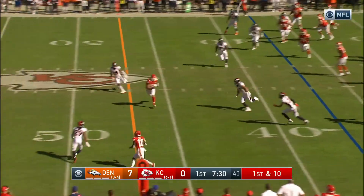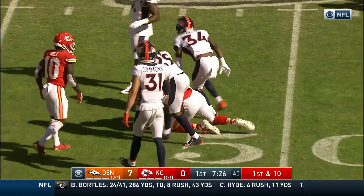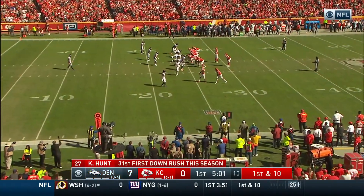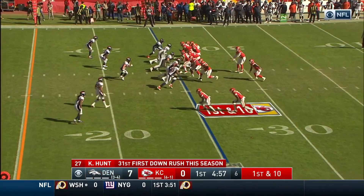Here comes Mahomes on 1st and 10 and throws a dart to Kelsey. Brought down by Robey and into Denver territory. 15-yard pickup to the 48. You can't get so focused and consumed with stopping Mahomes and you forget about one of the best running backs in football, Kareem Hunt.